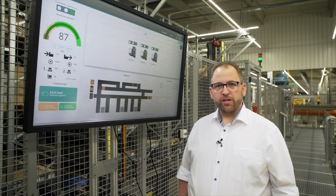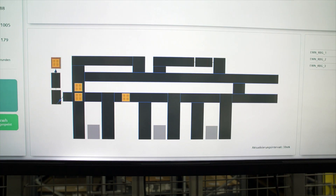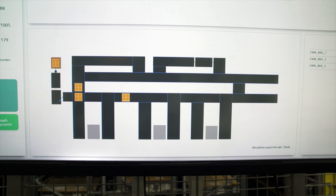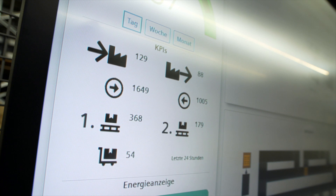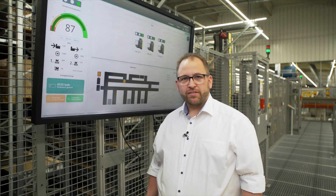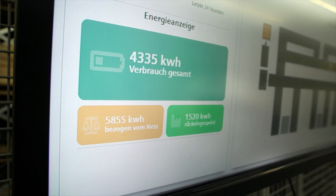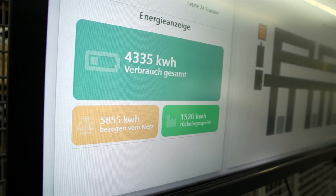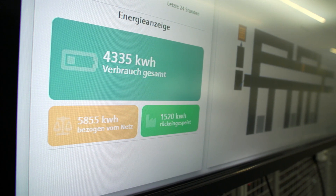Based on the data acquired, not only can we view the latest data on our dashboard, but we can also make predictions about necessary maintenance work based on the data obtained and evaluated in order to prevent downtimes during operation. In addition to informing us about the total amount of energy consumed, the energy values also tell us that since commissioning, around 20 percent of the kilowatt hours obtained through energy recovery have been fed back into the system.